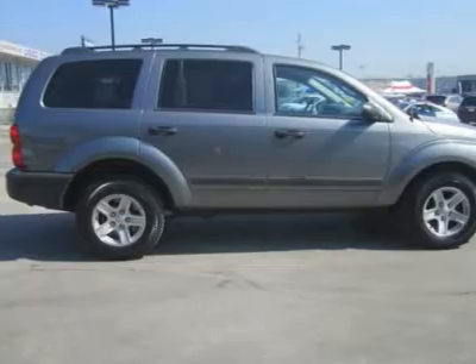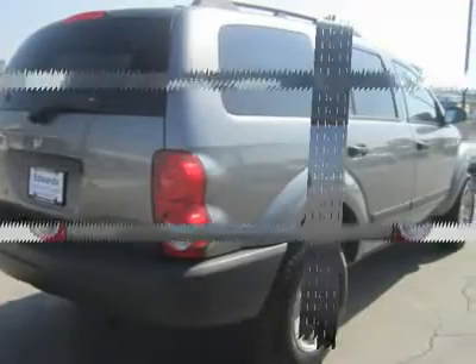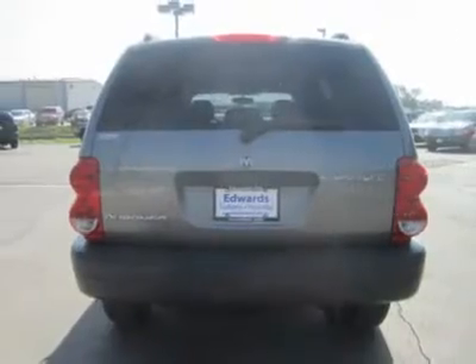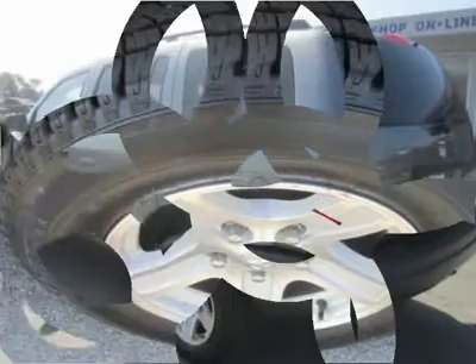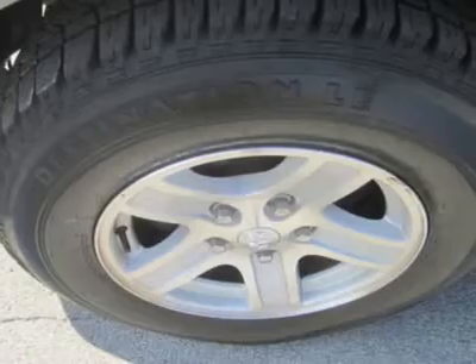It rides well, handles well for its size and weight, and has excellent engineering touches and details. Print this page and call us now for your personalized test drive towards ownership. Please call and ask for Spencer Gardner for more information or special pricing.